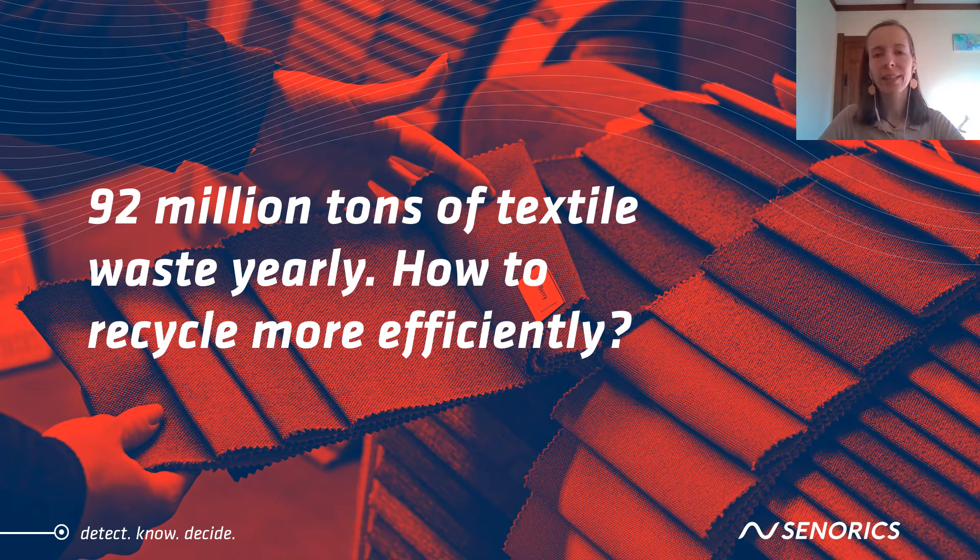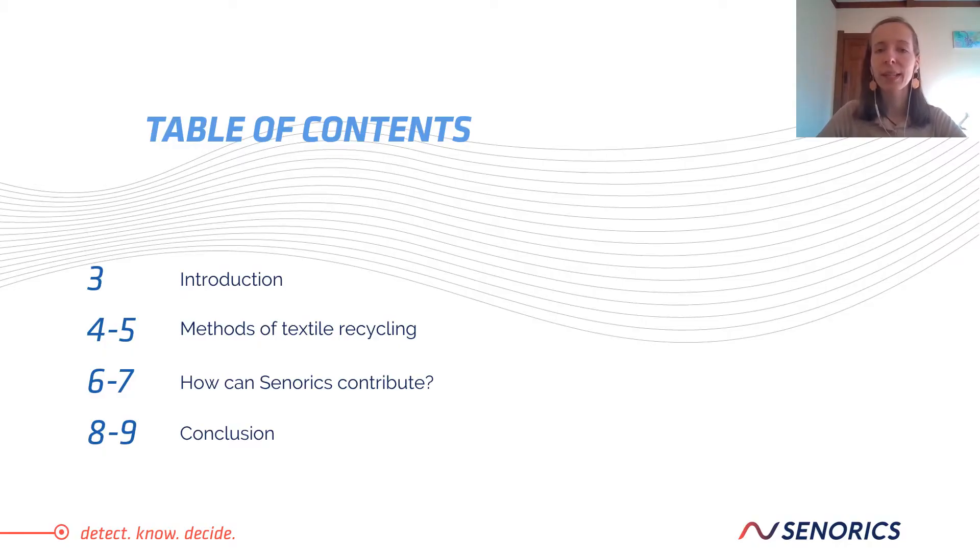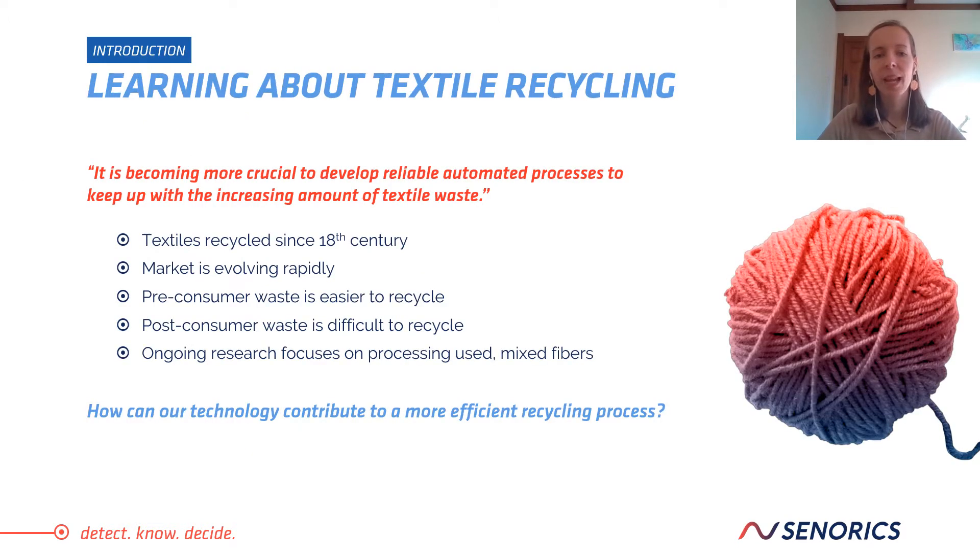92 million tons of textile waste yearly. How can we recycle more efficiently? In today's episode of Explained, we are going to talk about the methods of textile recycling and how Senorics can contribute towards a more efficient process. Let's learn a bit more about textile recycling in general.